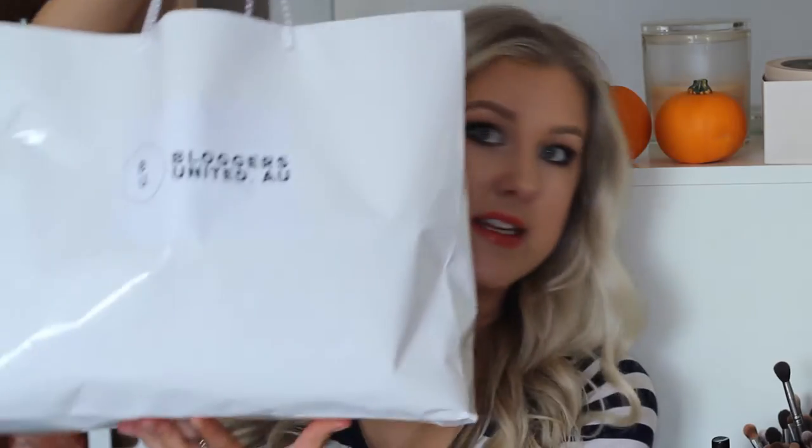I'm going to jump straight in and show you guys what we got. So when we first arrived, we all had one of these bags sitting on our seat — it's chock-block full of goodies. So I'm going to just pick things out at random and show you guys what we were gifted.